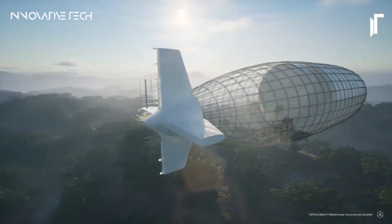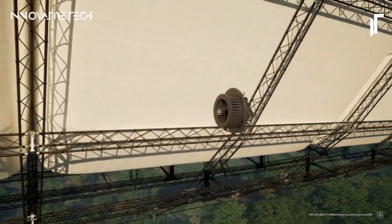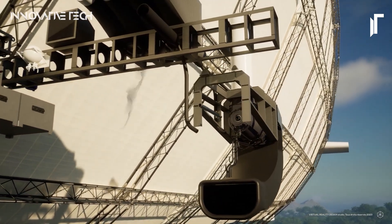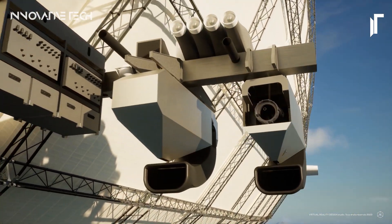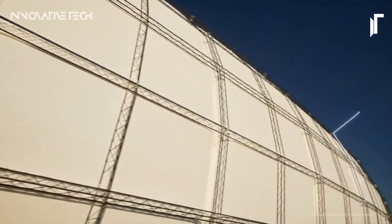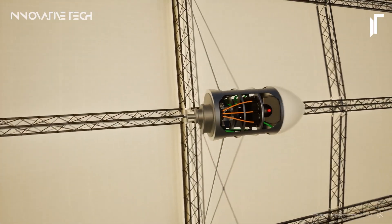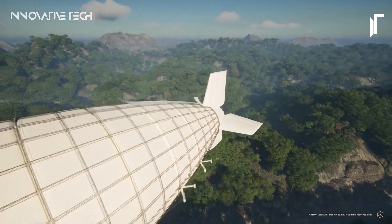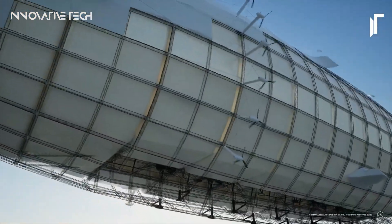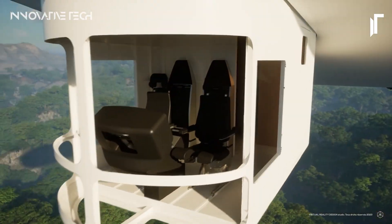A French startup bearing the same name introduces the LCA-60T, a revolutionary airship designed to transform heavy-lift cargo transportation. Departing from traditional methods reliant on fossil fuels, this eco-friendly marvel seeks to redefine the logistics industry's approach to moving cumbersome loads. The LCA-60T is poised to carry oversized cargo — ranging from timber to wind turbine components — with minimal environmental impact, reducing carbon emissions, alleviating strain on traditional transport infrastructure, and opening new avenues for sustainable development.